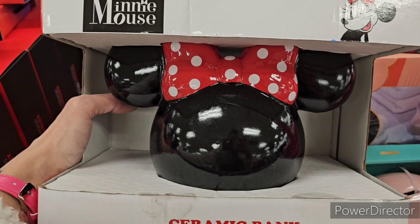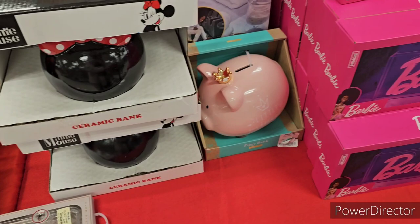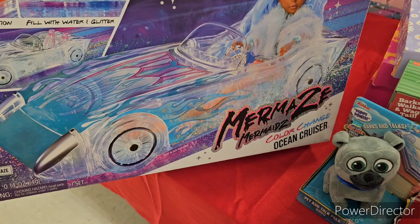There's a Minnie Mouse ceramic piggy bank — pretty big with some light scratches, at $12.99. The Barbie lights are still here in abundance. What's this? A mermaids color-change ocean cruiser car for a little girl — very pretty at $14.99.